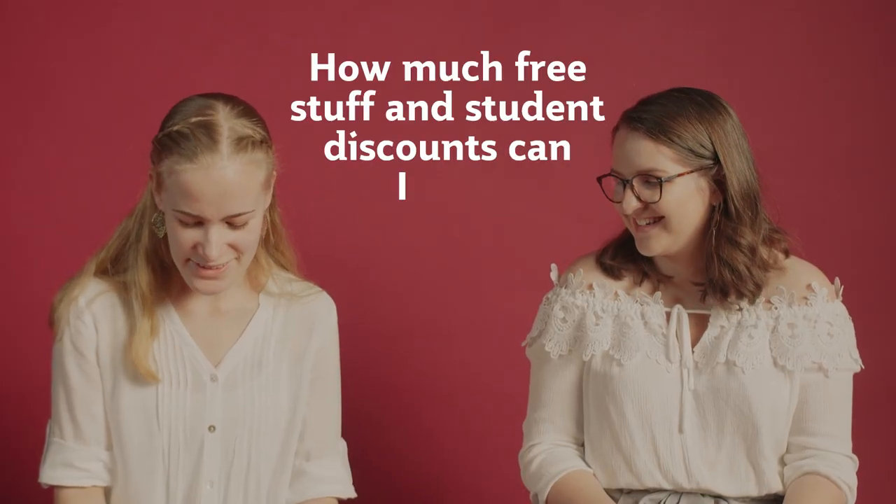How much free stuff and student discounts can I get? A lot — you can get a lot of free stuff. You've got to be able to grab everything you can get. You've got your Uni Days discount and your Student Edge discount as well.